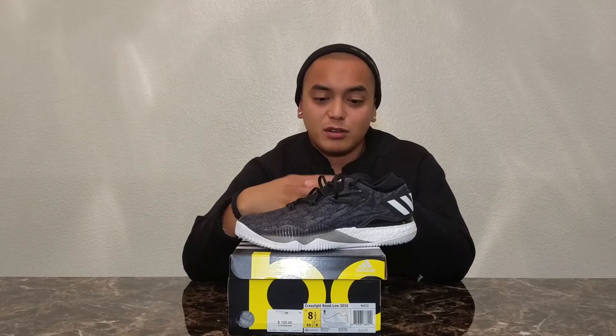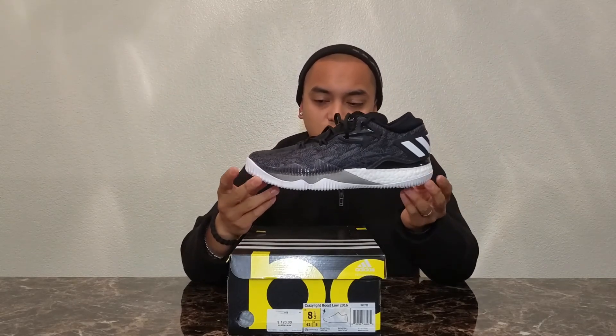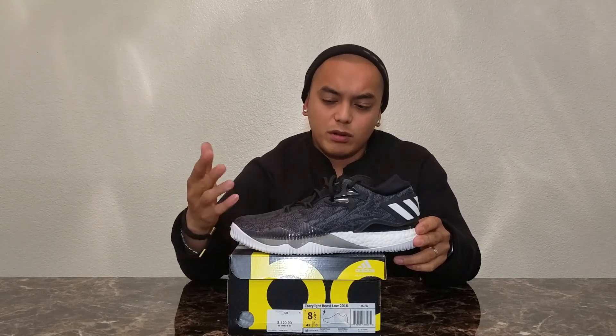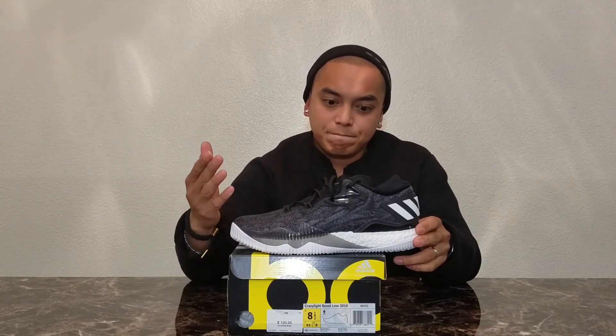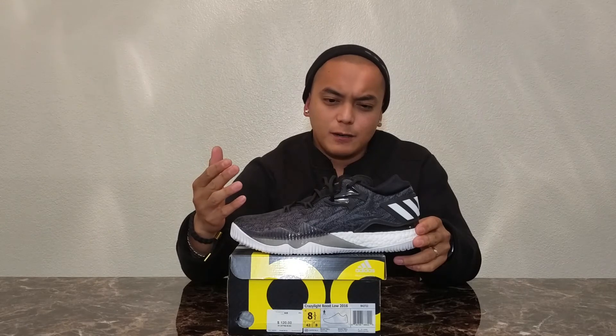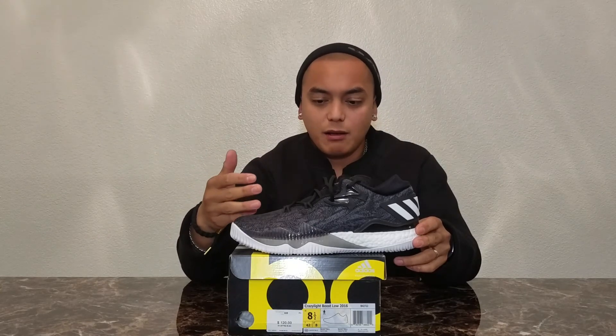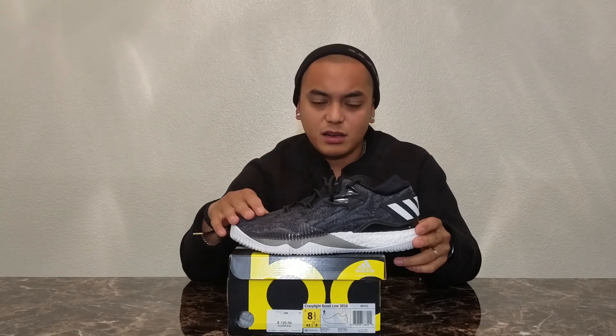That's about it. Christmas season's coming up, that's why I'm giving away a free shoe to anybody who's the same size as I am. Good luck to all the contestants. And as always, I'm going to put the draw live so you guys can see the contest is not rigged.